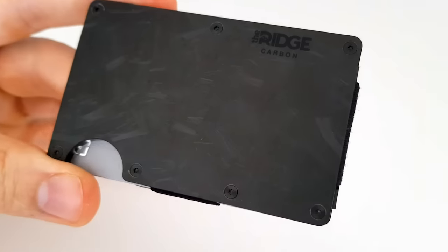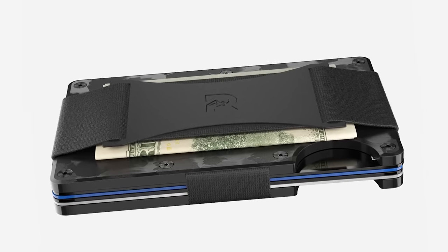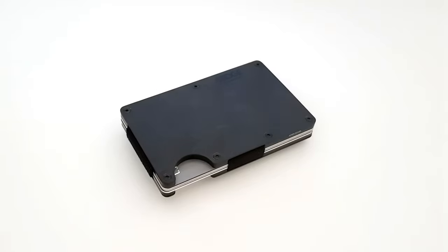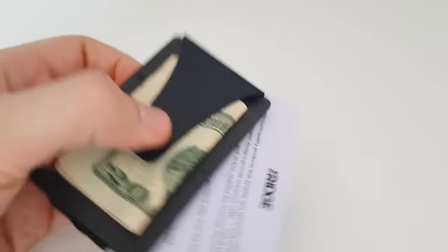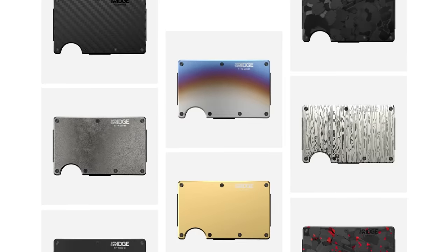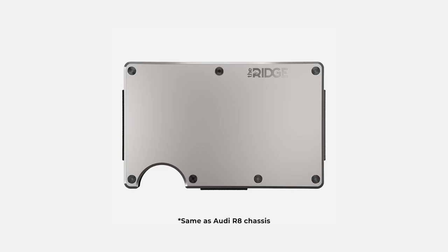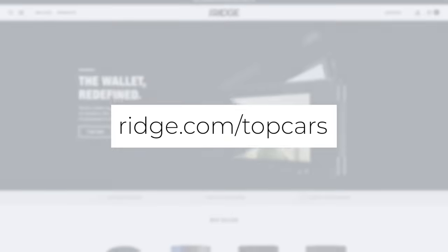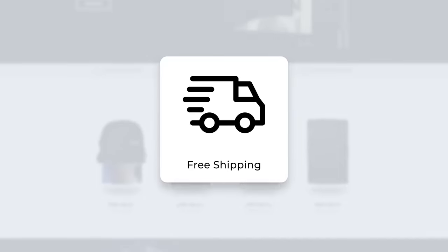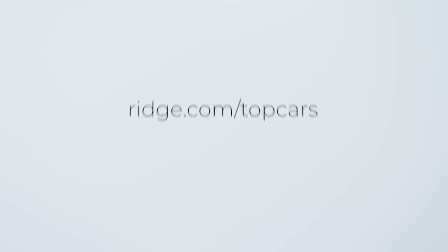But first, check out my Ridge Wallet, made of forged carbon fiber — the same material you'll find in the Sesto Elemento. Like the Lambo, it's light, sleek, and beautifully machined. They say it'll last you a lifetime. Doesn't fold or bulge either, unlike my old wallet. The Ridge takes all my cards and cash but doesn't take up all the space in my pants. Ridge offers other colors and supercar materials too, like aluminum, OG carbon fiber, or burnt titanium. Go to ridge.com/topcars and use code topcars to get 10% off, free shipping worldwide, and 45 days to test drive it. If you don't like it, you'll get your money back.